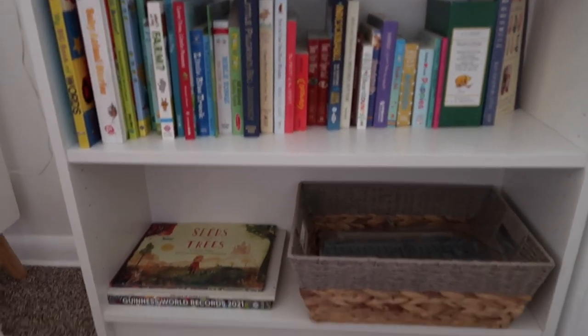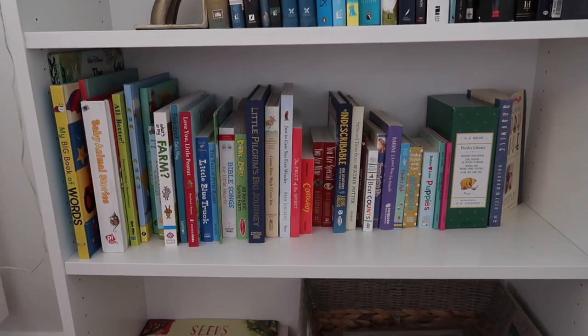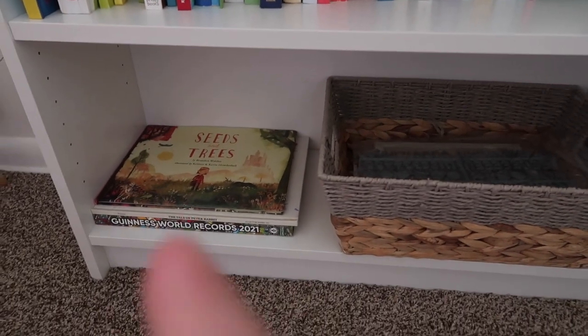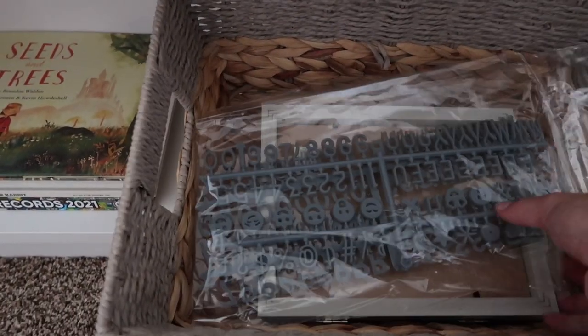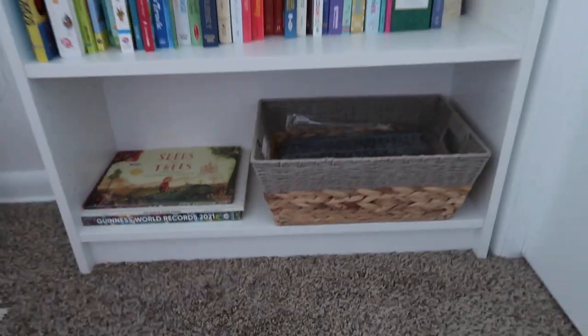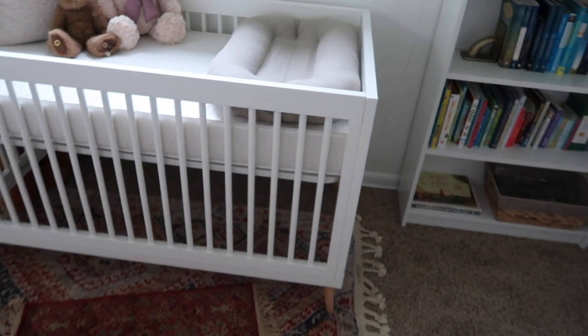I have the camera attached to the side of the bookshelf right here — it keeps wanting to slide down so I'll have to figure something out to get the full view of the crib. Down here on the bottom two shelves are all the kids' books, most from my baby shower. This basket is filled with extra letters for my letter board, a picture frame, and some little play books.